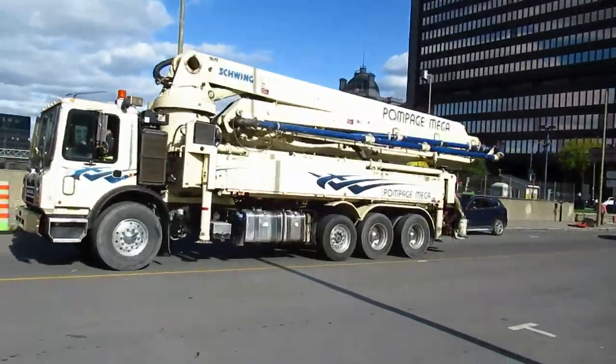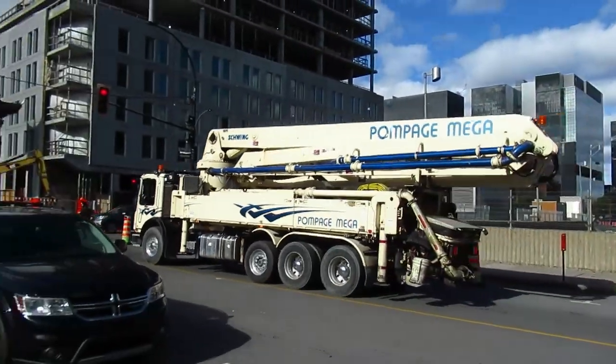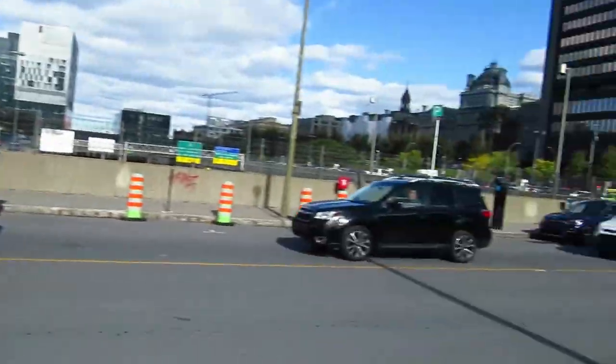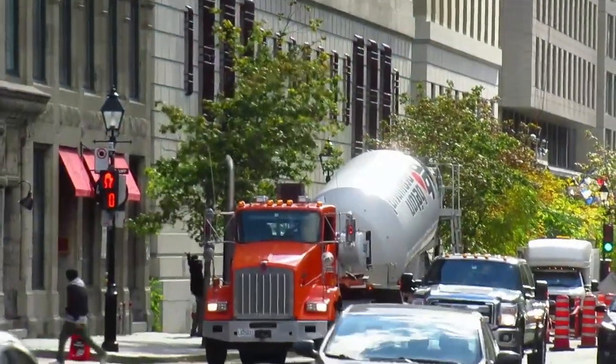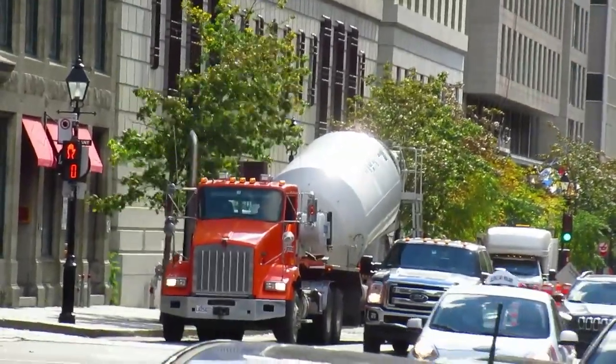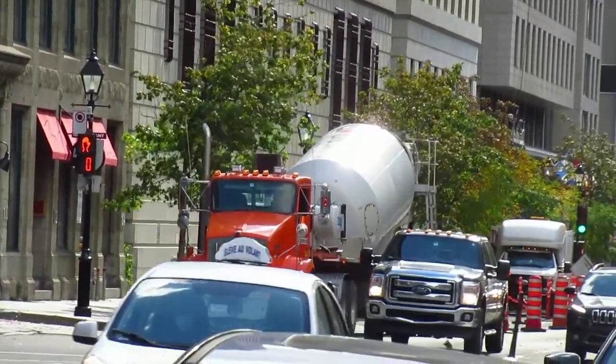Look at that beautiful Mack. Mack has been making these cabover trucks since 1980, that design anyway. Yeah, you don't see a cement truck every day — that's a semi. God damn, is it ever windy today though.